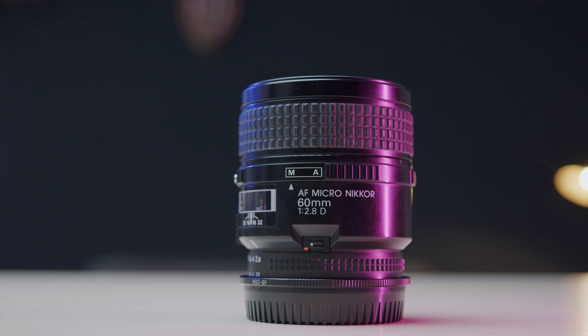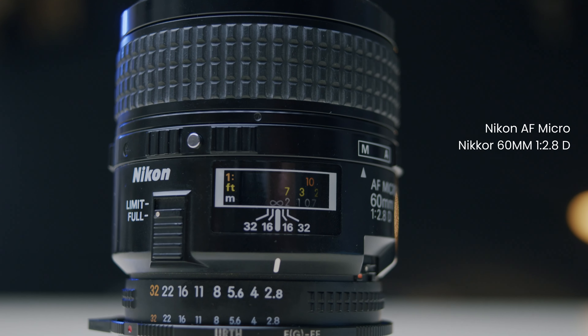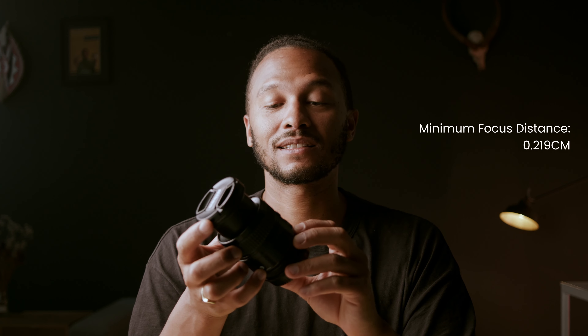A few years ago a good friend of my mom, Rijn Zeeman, passed away. Rest in power. His wife Till was so very kind to give me some of his equipment. Among this equipment was this Nikon AF Micro Nikkor 60mm f2.8 — a macro lens with a minimum focus distance of 0.219cm.